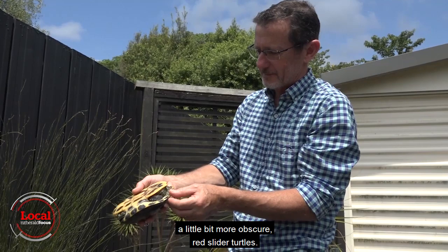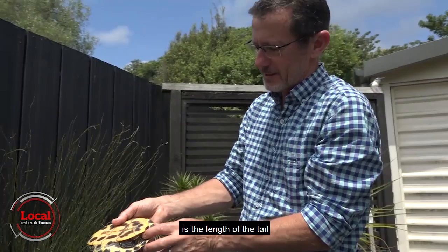One of the ways in which you can tell males from females is the length of the tail and also the size of the claws.